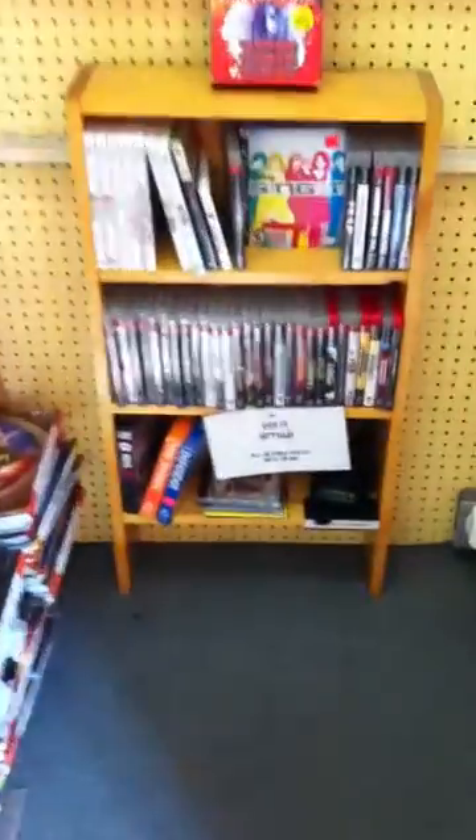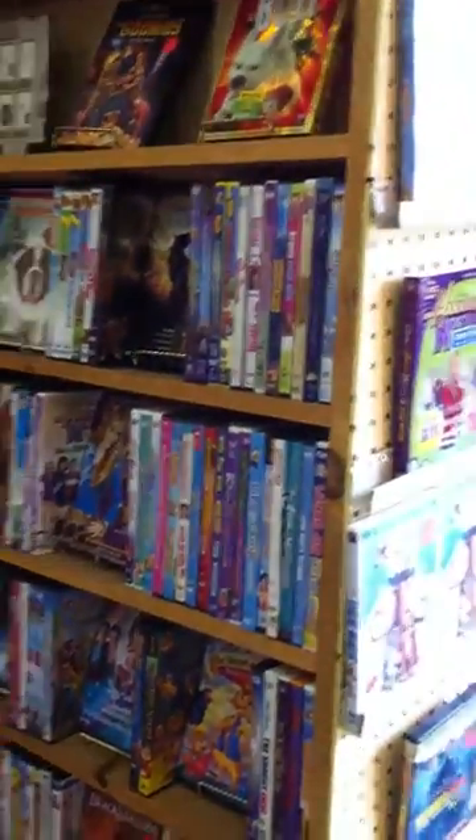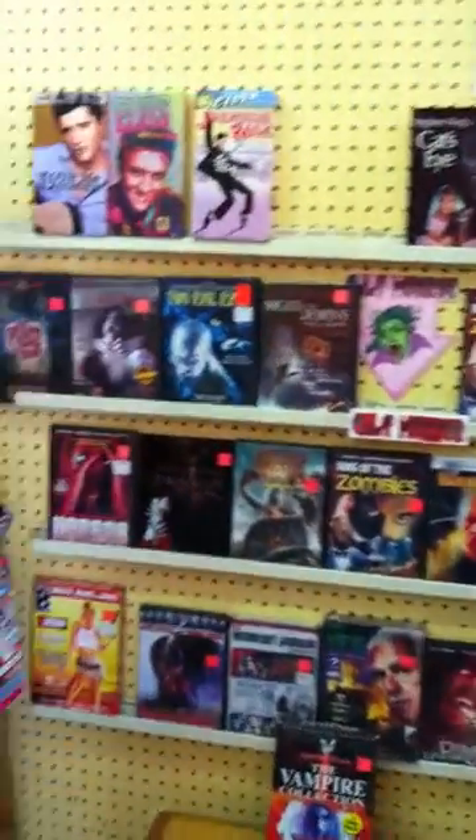We'll go through our DVDs. But before we do, we've got a small shelf — a funky shelf full of PS3 and Wii games, used. And then we've got all our DVDs for sale starting here: family, and cult horror, and Stephen King movies.